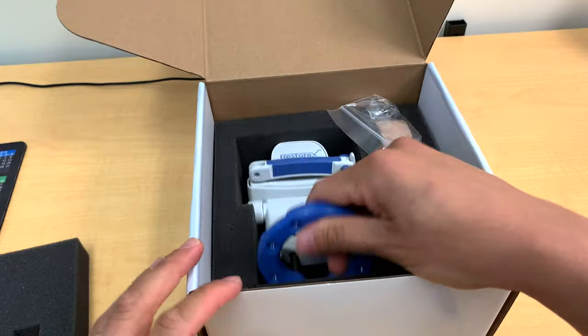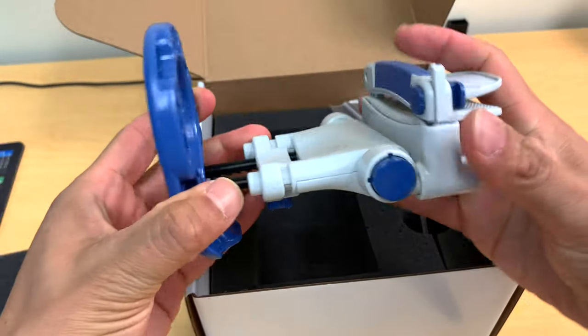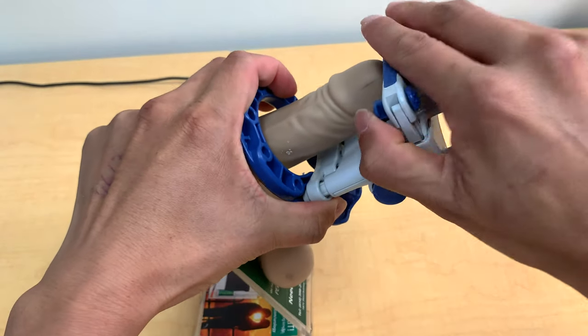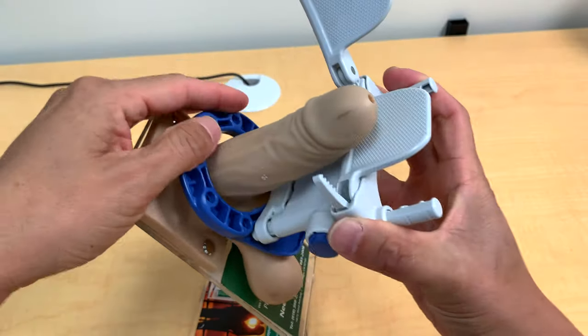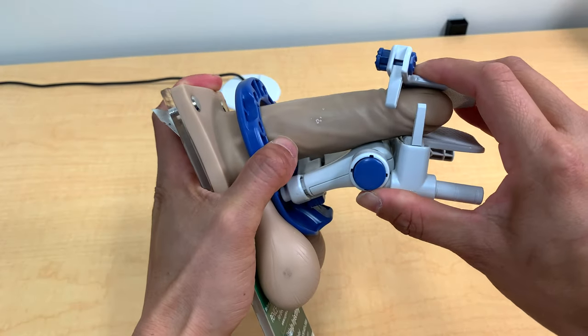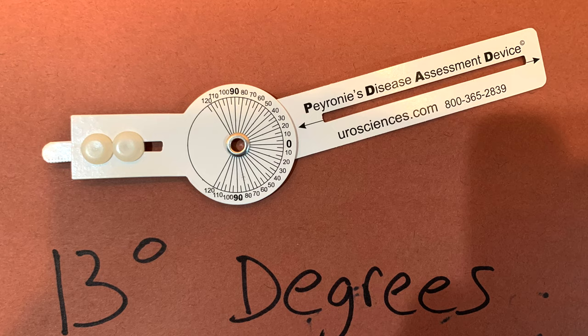This is for guys who are having trouble with intercourse because of the degree of curvature. We'll start with the simple stuff and then move to the more complicated. The simplest option is a penile traction device like the Restorex device. The way this works is by mechanical traction on the scar tissue, bending it in the opposite direction. This is a series of treatments done for about 30 minutes twice a day for up to 12 weeks, and the results are pretty good.